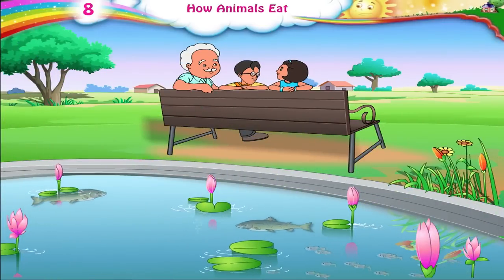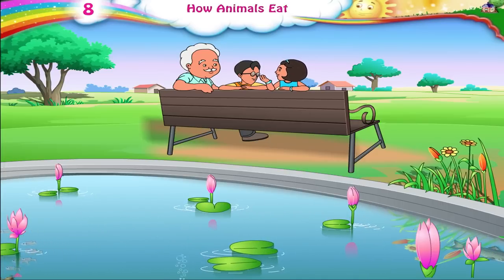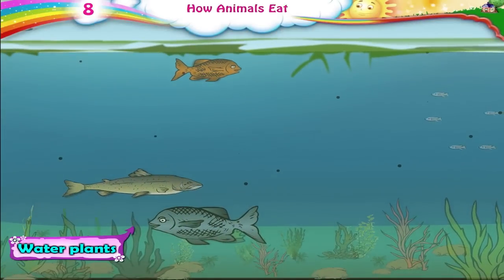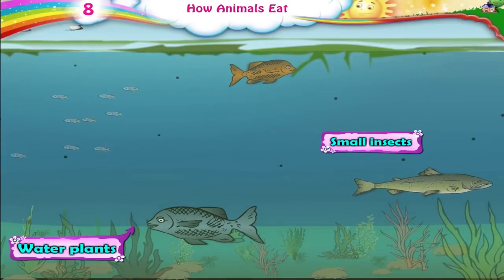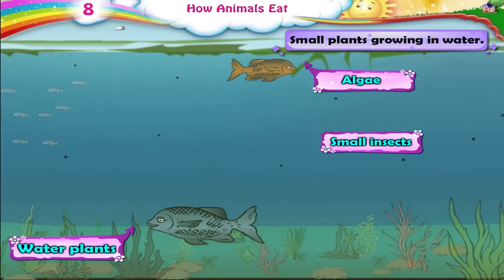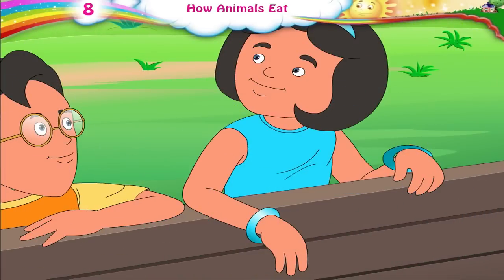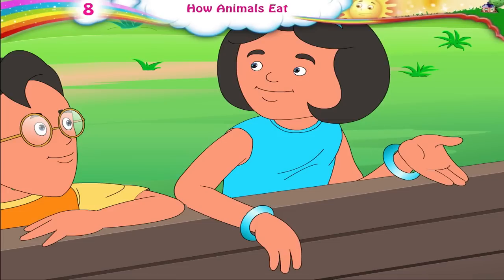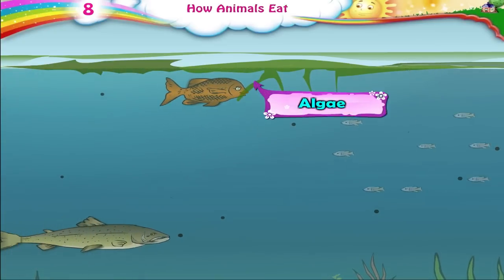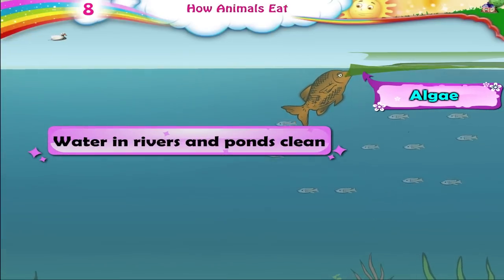Dada Ji, there are so many big fish and small fish in the water. What do these fish eat? Fish feed on the tender parts of some water plants and small insects. They also feed on algae, which are small plants growing in water. Some fish even eat other fish. How is it that the water of this pond is so clean? I can see the fish so clearly. As fish eat the algae and insects growing in the water, they help to keep the water in rivers and ponds clean.